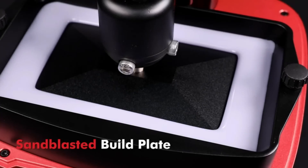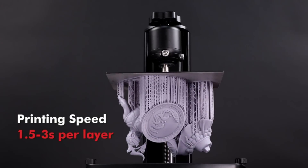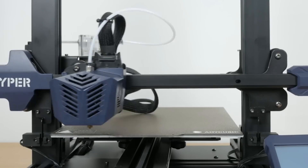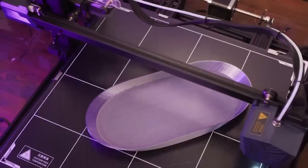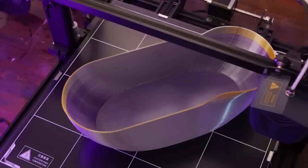So why is it important to choose the best 3D printer? First and foremost, the quality of your prints is crucial. If you are using a subpar 3D printer, you may experience issues such as poor resolution, uneven layers, or extrusion problems. These issues can lead to flawed or faulty prints, which can be costly and time-consuming to fix.